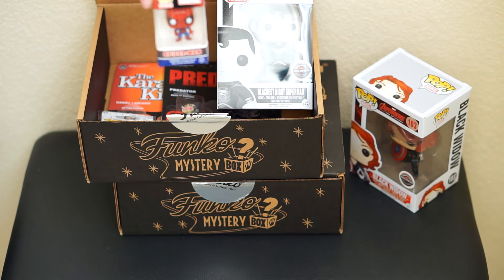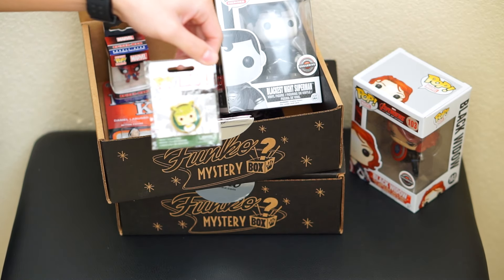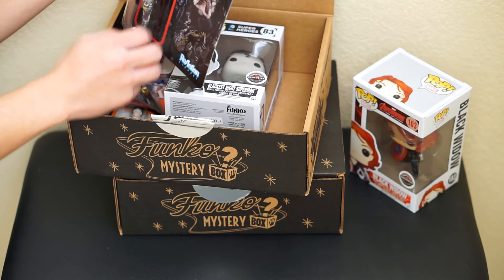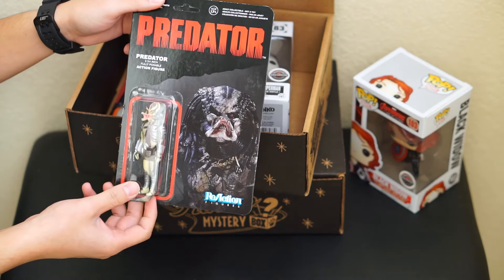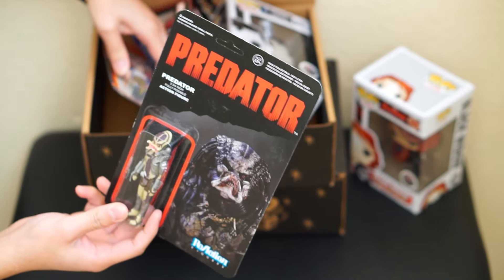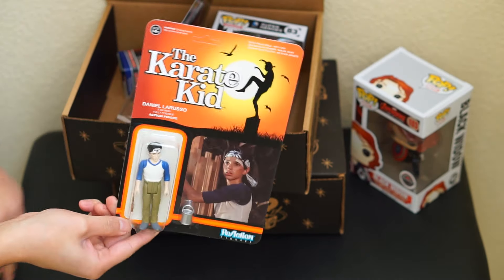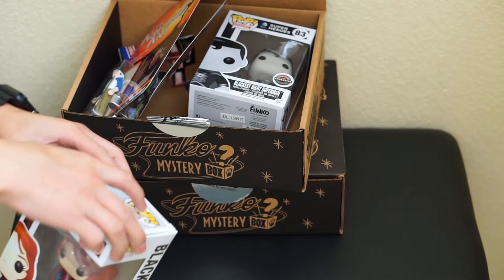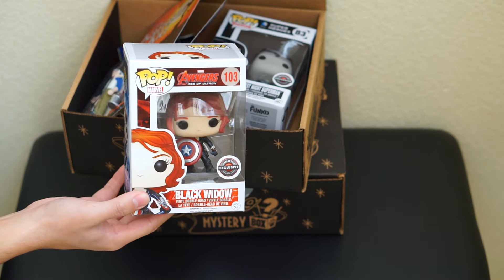For the pin I got Loki. And then I got the three and a quarter inch Predator — the same one I just got, so I've got a double of those. And then I got the Karate Kid. So that's it for the second box, and this is also the Black Widow with the Captain America shield.